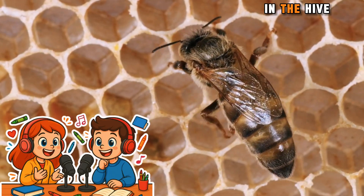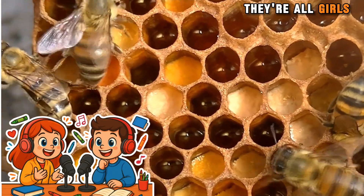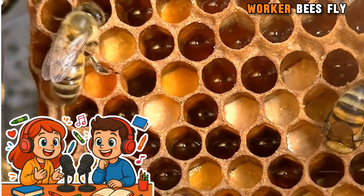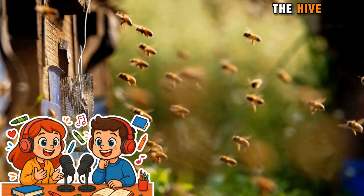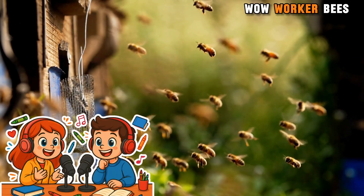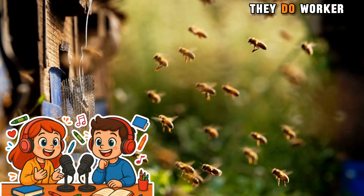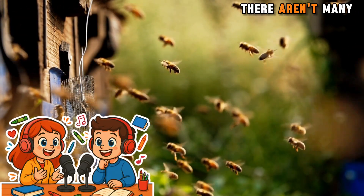Are there other kinds of bees in the hive? Yes. Most of the bees are called worker bees. They're all girls, and they do lots of important jobs. What kind of jobs do worker bees do? Worker bees fly around looking for food. They also build the hive, keep it clean, and take care of the baby bees. Worker bees make honey to feed their family during winter when there aren't many flowers.